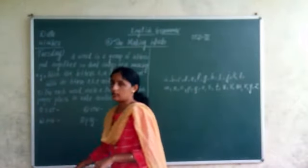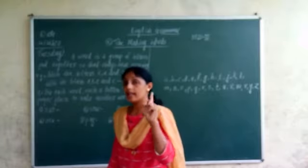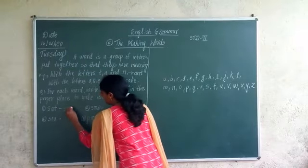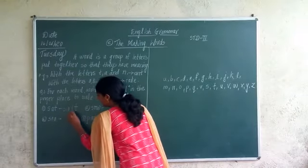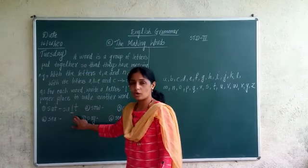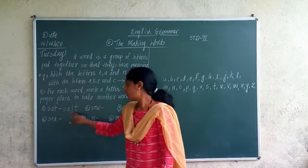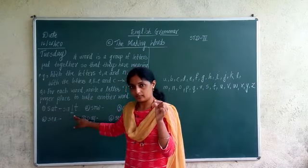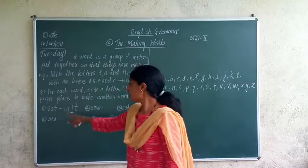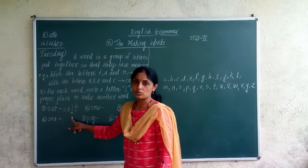S-A-T, 'sat'. Now I want to add the letter L in that word. So S-A-L-T — I have added L. Now the word 'sat' has changed to 'salt'. Sat means 'basun' — to sit. Salt means 'mit' — salt. When we added the letter L to 'sat', it changed to 'salt'.